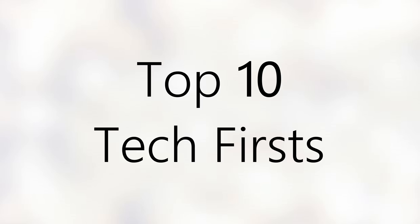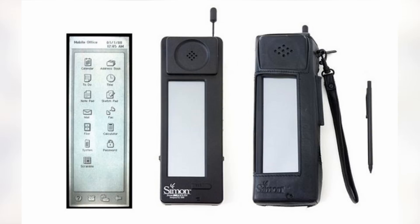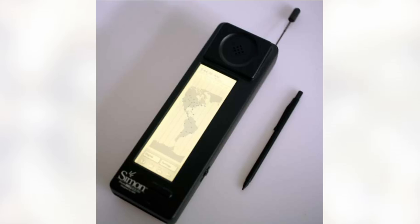First up on this list of firsts is the first smartphone. This one goes to IBM's Simon, which was unveiled in 1992 at the Computer Dealers Exhibition. It featured a 3-inch touchscreen and had things like a calculator, notebook, email app, simple games, and more. At the time of coming out it costed $900, adjusted for inflation, that's about $1,340 in today's money.